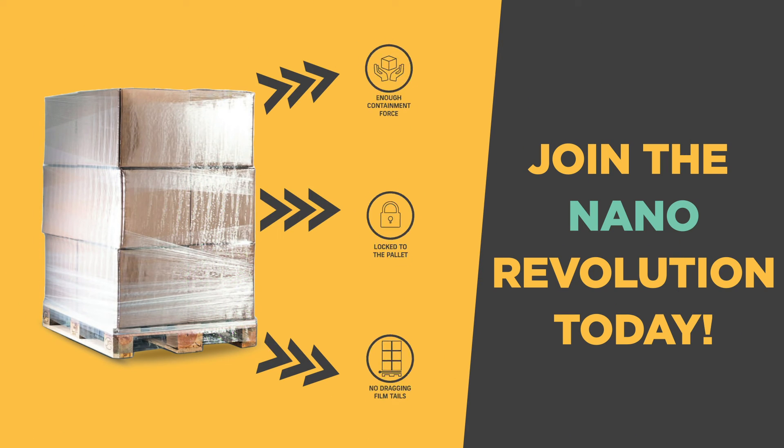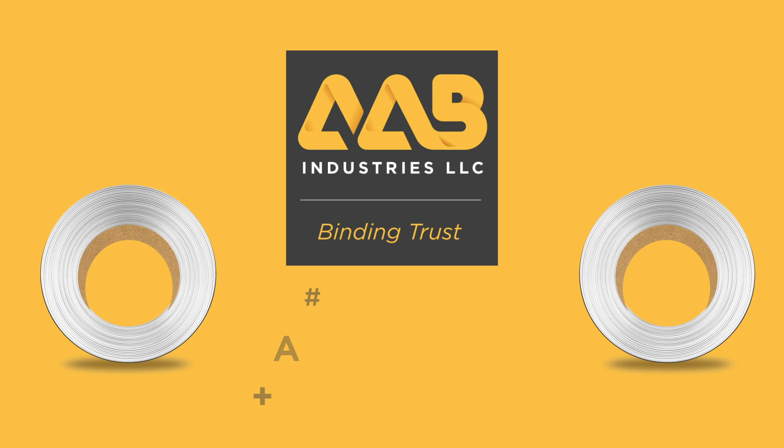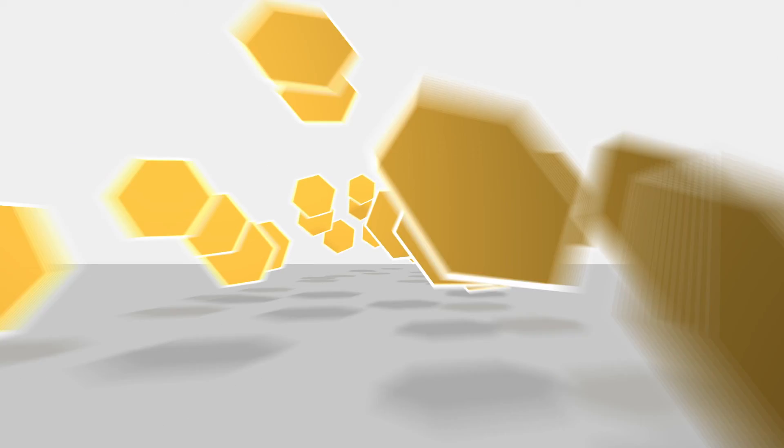Whether you're wrapping pallets for storage or transportation, nano-stretch film stands as a game-changing solution that enhances both productivity and profitability. For more information and to embrace the future of packaging, reach out to us today. Stay efficient, stay innovative.